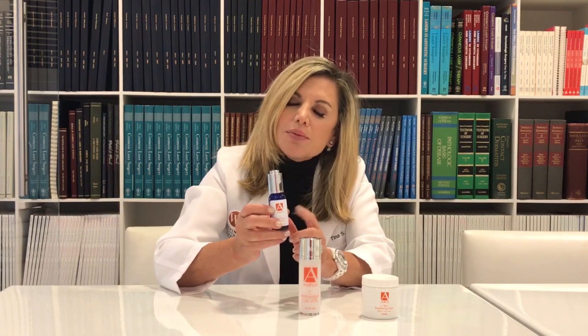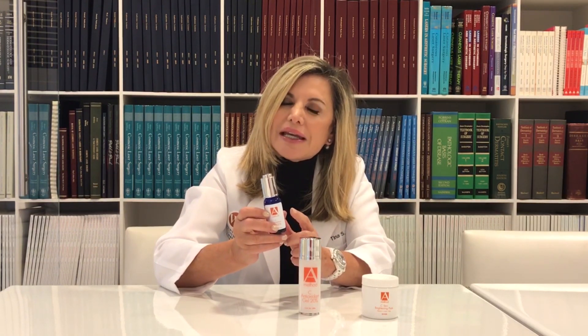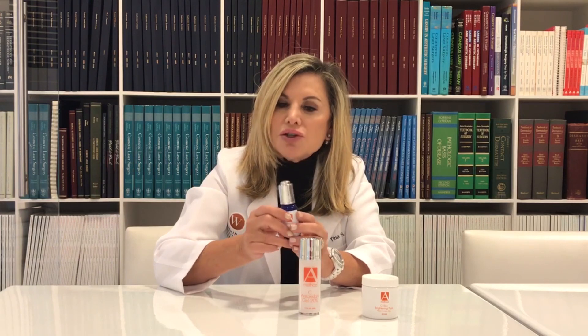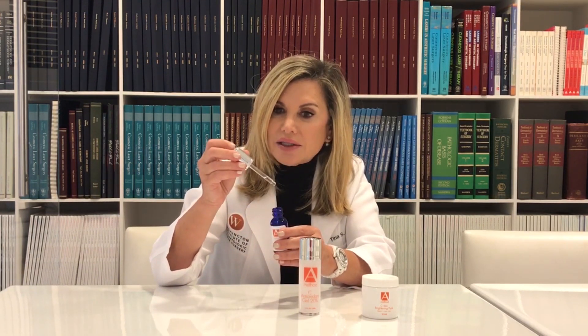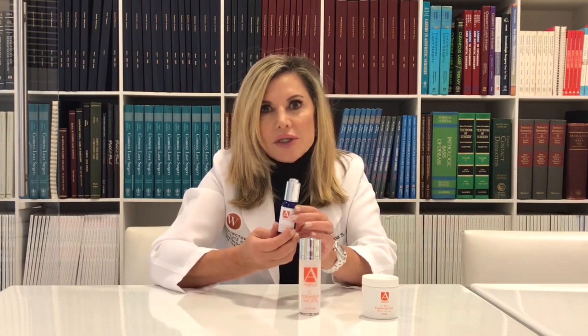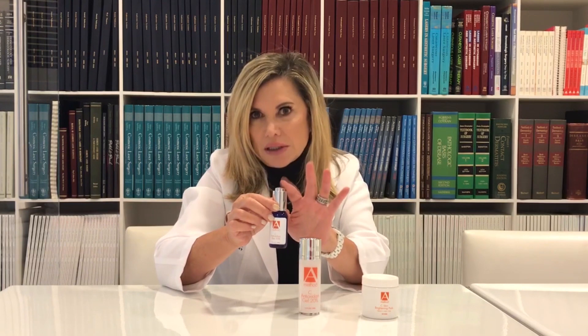The problem with most serums out there is that they turn yellow over time. Mine is clear, and if it's clear, it's active — that's what you want. This one will stay clear for the entire time you have the bottle. It's very light, good for people with oily skin, and good for use as a layering compound in the summertime when you naturally have more humidity in the air, and then you can put sunscreen on top.